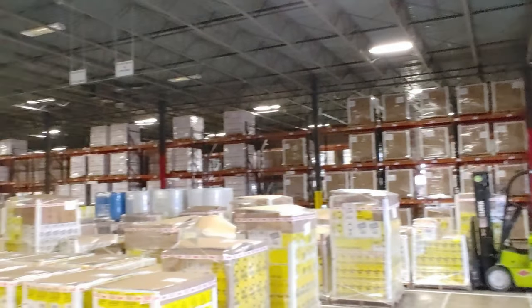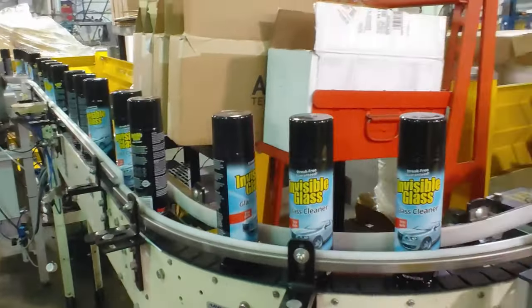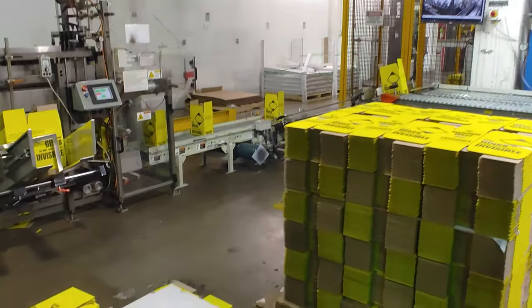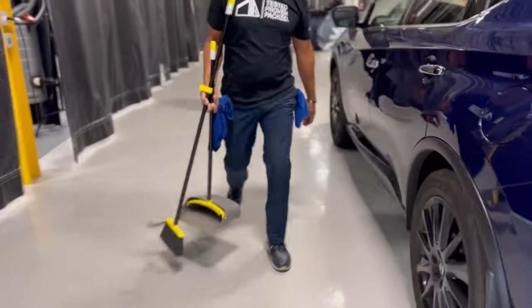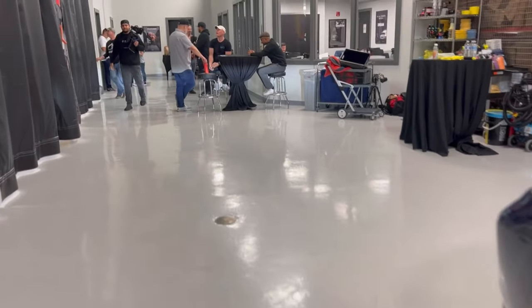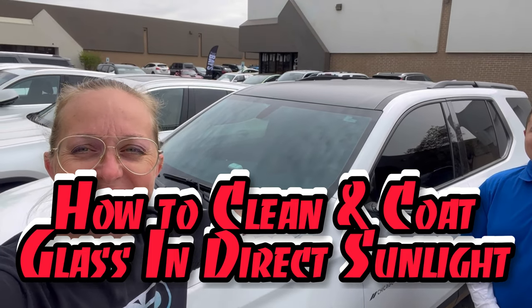Hey guys, Chelsea from Attention to Details. A while back I got the opportunity to tour Stoner Car Care — they're here in Lancaster, Pennsylvania — and they opened their doors for me to see how they develop their products. Well, they're here at the Creator Summit for Car Supplies Warehouse, and I didn't want to miss this opportunity. Say hi to Rich and Skylar — they're going to show us how to clean and coat glass in direct sunlight.